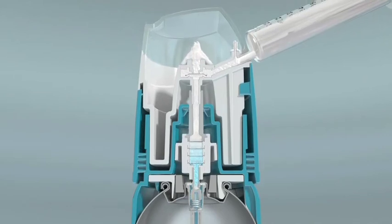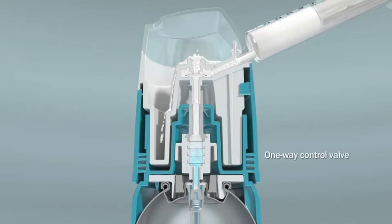Verathena Injectable Microfoam exits through the one-way control valve for filling of the syringe.